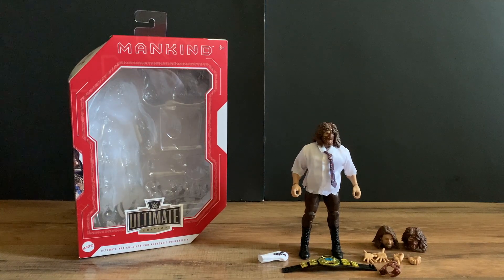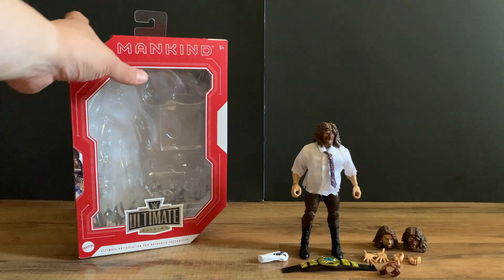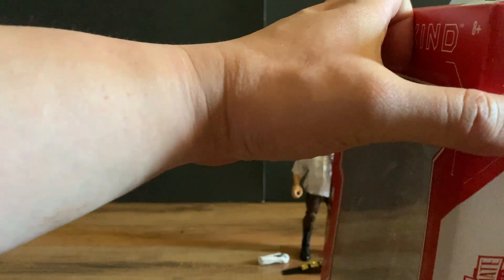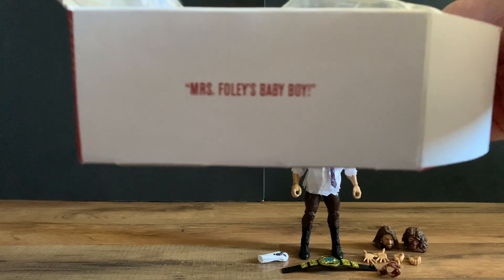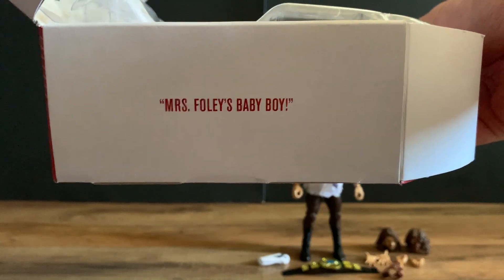I got the figure out of the box. I forgot to show this part where they have a quote from the wrestler — it says 'Have a nice day' here, and at the bottom it says 'Mrs. Foley's baby boy.'